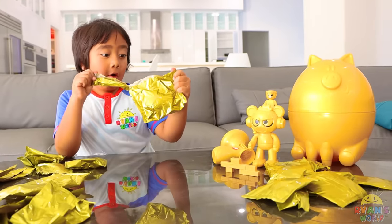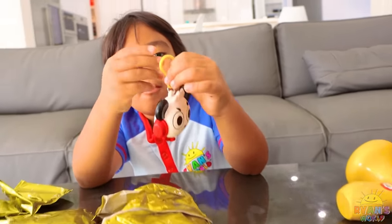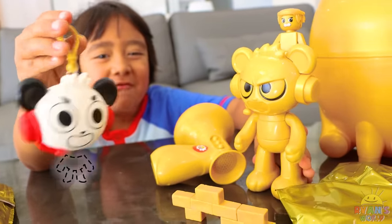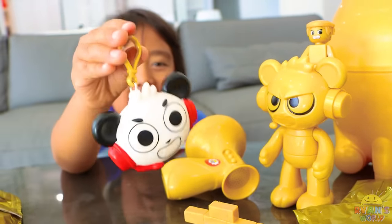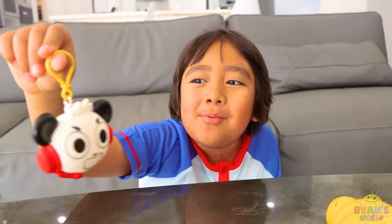Let's see what else we get. Whoa, regular Combo! Oh, look at the golden keychain part. What's your Combo clue? Hi toy rubber. I'm invisible — my body's invisible except for my head. Whoa, you can hang this on your backpack.